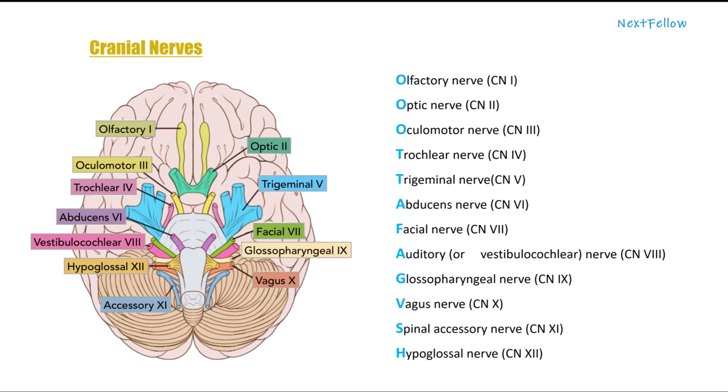Cranial nerve 6 is the abducens nerve. Cranial nerve 7 is the facial nerve. Cranial nerve 8 is the auditory or vestibulocochlear nerve. Cranial nerve 9 is the glossopharyngeal nerve. Cranial nerve 10 is the vagus nerve. Cranial nerve 11 is the spinal accessory nerve. Cranial nerve 12 is the hypoglossal nerve.